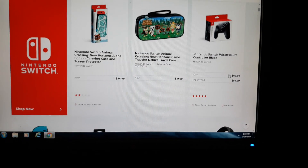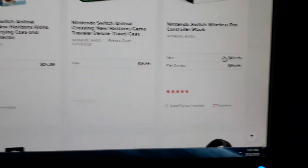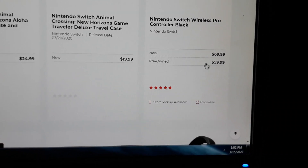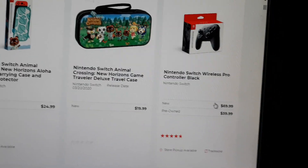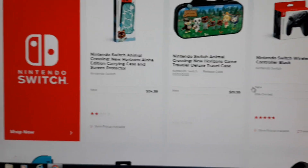Over here they got a Nintendo Switch wireless controller. Let me zoom in — pre-owned is $69, new is $69. It's only a buck less. Why would I buy pre-owned for almost the same amount? You might as well get it new. Why does GameStop do this?